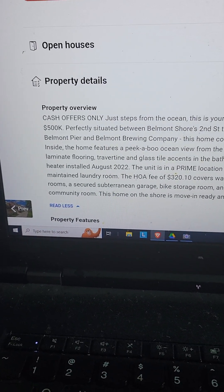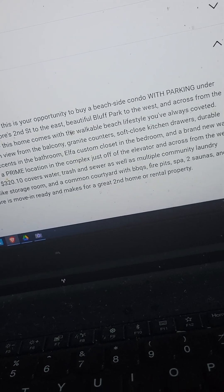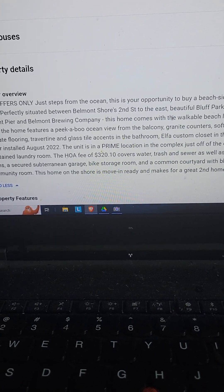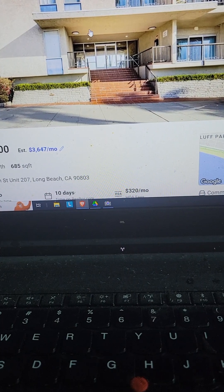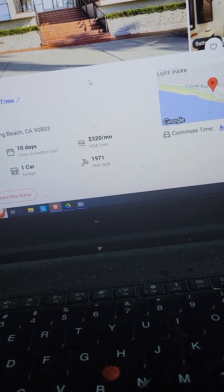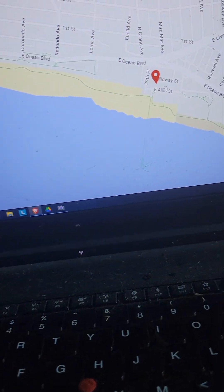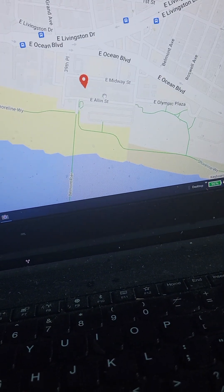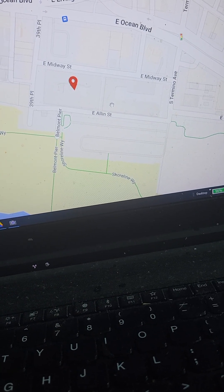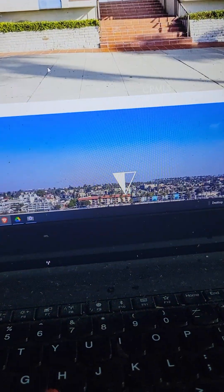Perfectly situated between Belmont 2nd to the east and Bluff Park to the west. If we get this place, we don't have to walk or drive anywhere — it's all right there. It's right on Ocean Boulevard, and it's even closer to the beach than Ocean Boulevard.